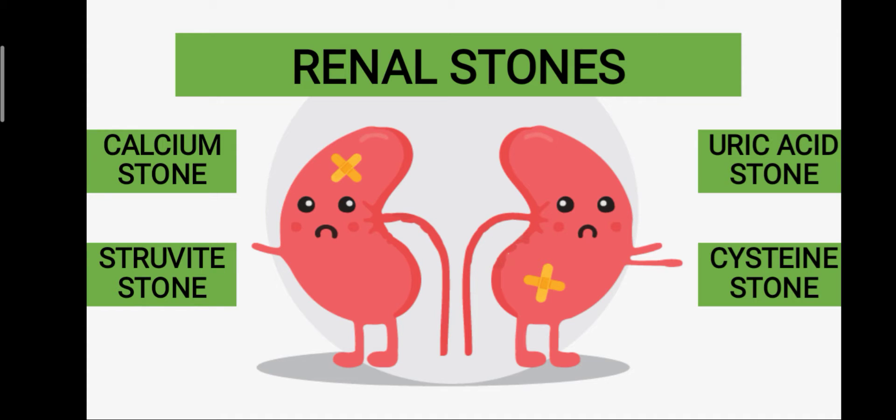Hello doctors, today in our channel let's have a small quiz on the topic of renal stones. There are four types of renal stones: the calcium stone, the struvite stone, the uric acid stone, and the cystine stone.